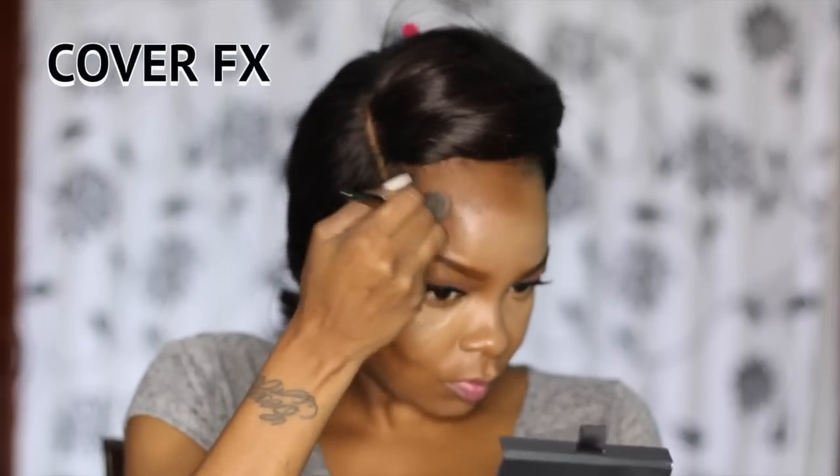As far as the contours go, I noticed the Anastasia Beverly Hills was a lot warmer than the Cover FX. The Cover FX was cooler — it had more of a grayer undertone, more of a shadow-looking undertone in my opinion. And it was, like I said, way easier to blend out.